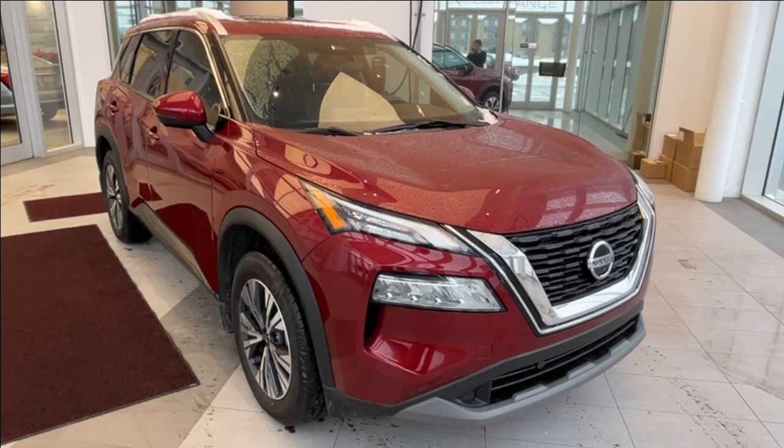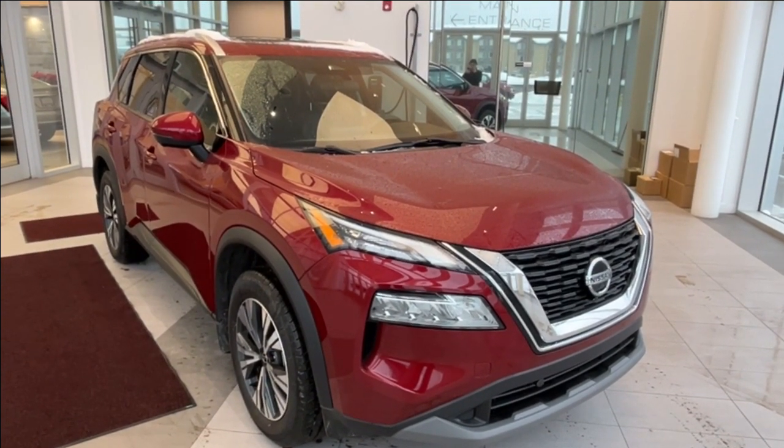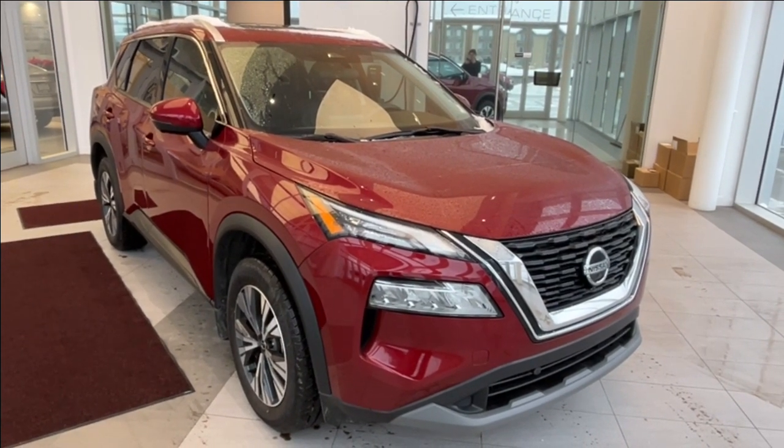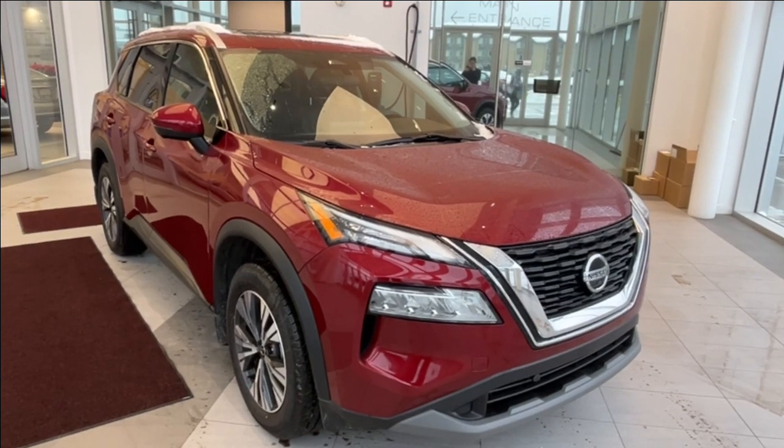Some features include heated seats, power sunroof, adaptive cruise control, as well as Apple CarPlay and Android Auto. Some safety features include backup camera, rear cross traffic alert, lane keep assist, lane departure warning, and much more.